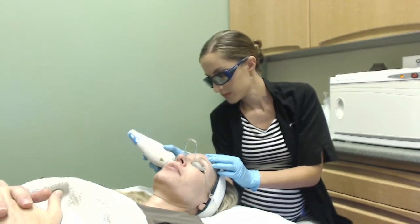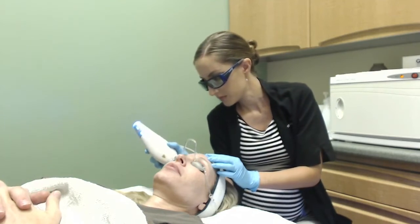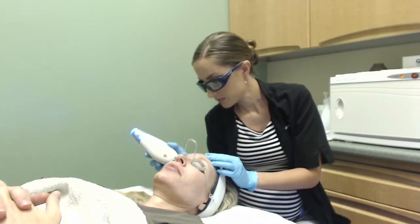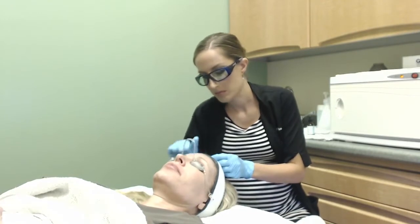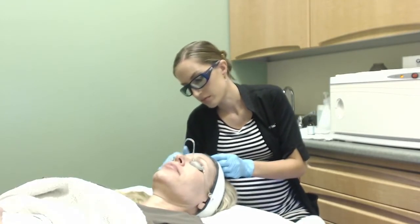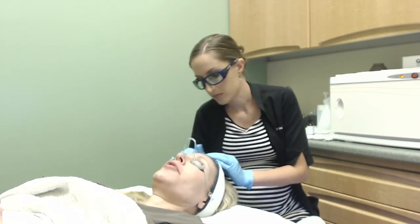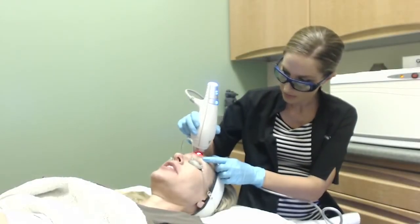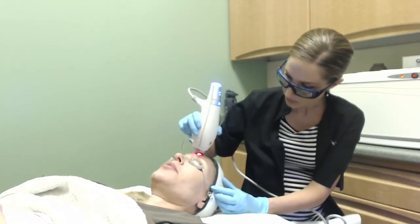Amy has beautiful skin, and this treatment is really being performed for preventative maintenance. If she were concerned with pigmentation, we'd be using the Permea handpiece and would adjust the settings, which are preset to choices of low, medium, and high. We can also adjust the number of passes per area. If I wanted to do more passes, I'd continue doing one over the other in a different direction than the previous passes to ensure greater coverage.